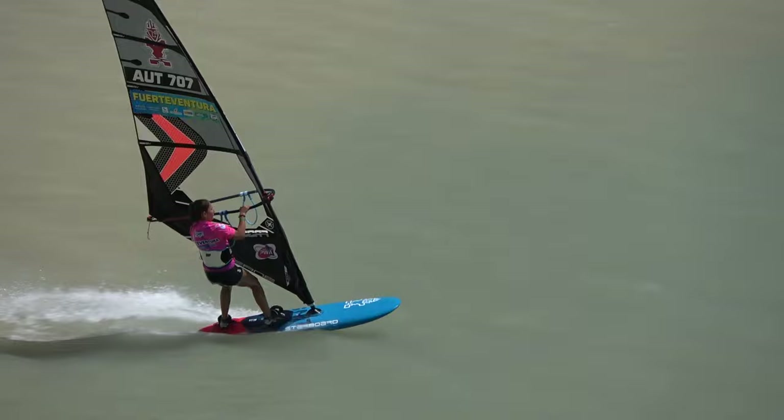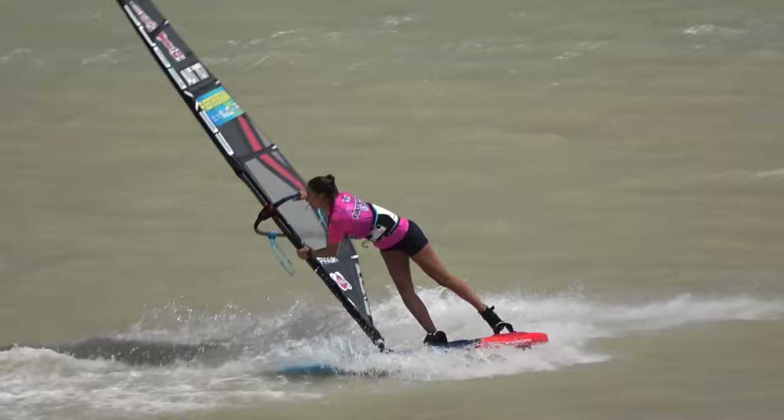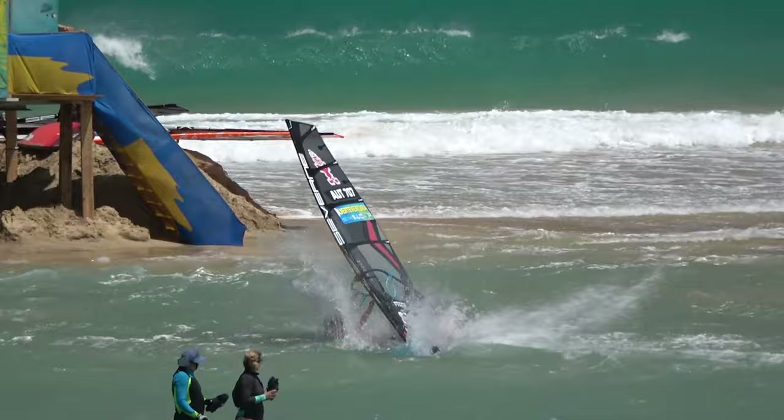Today is the 4th of August and I will have my second PWA heat today, which is against Ariane — also really, really tough for me — but I will try my best. Yesterday the men were only doing the double elimination. I had time to sail a bit in the lagoon and also at the normal spot, did some training, and today I will just try my best and see how it goes.